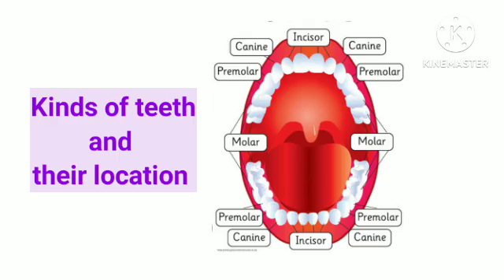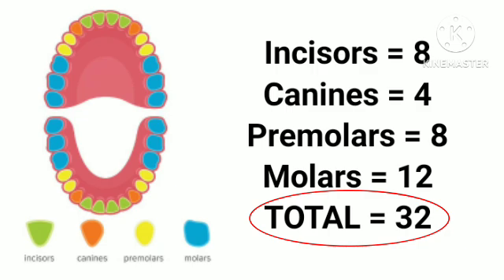These are the different kinds of teeth and their location in our mouth. So there are a total of 8 incisors, 4 canines, 8 premolars, and 12 molars, making a total of 32 permanent teeth.